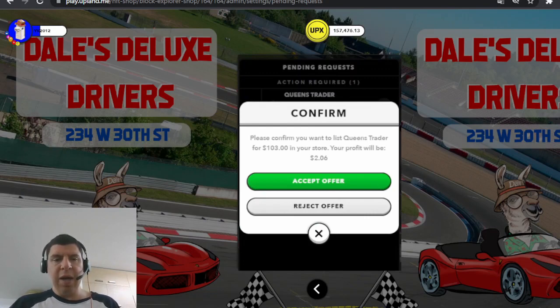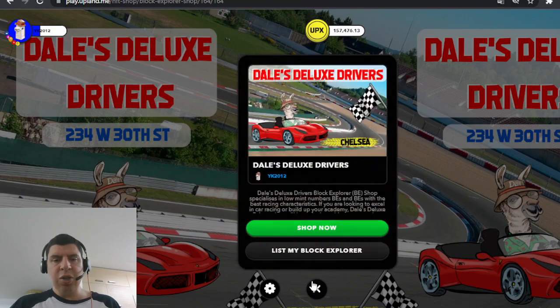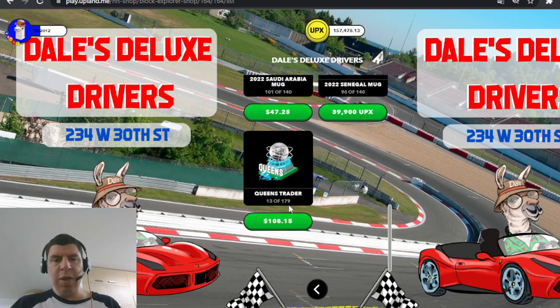I'm going to accept this item in my shop. Going back into the shop, we can see how it shows up in the listing. The price shown is $108.15, which is more than the listing price of $103 that the player listed it for. This is because in any player-to-player transaction within Upland, the buyer has to pay an additional 5% on top of the listing price — this is true for properties and also for items in a MetaVenture.